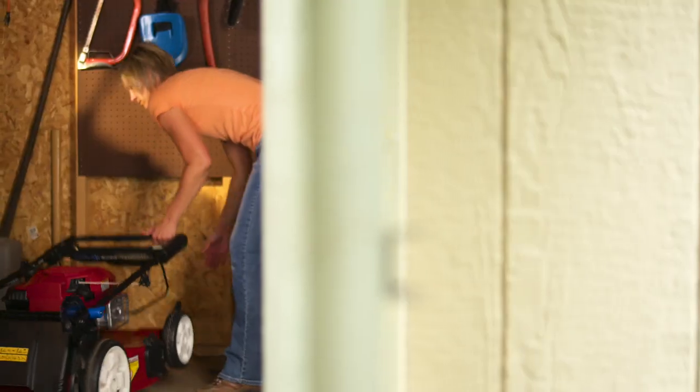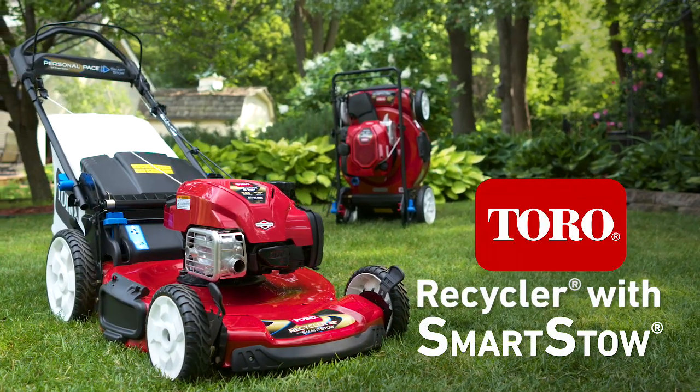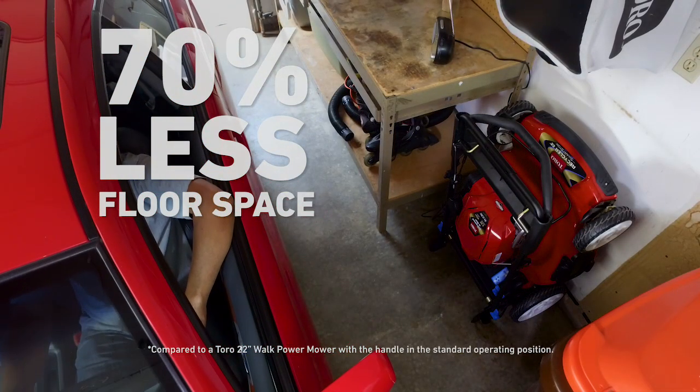Get your garage back with the only mowers on the market that can do this — the Toro Recycler Mowers with Smart Stow. Now you can store your mower upright, taking up to 70% less floor space in your garage.